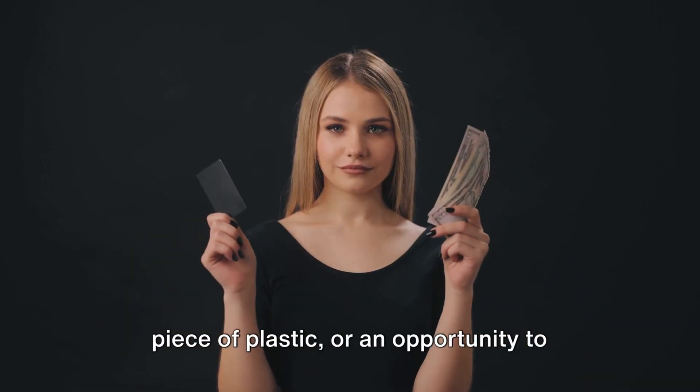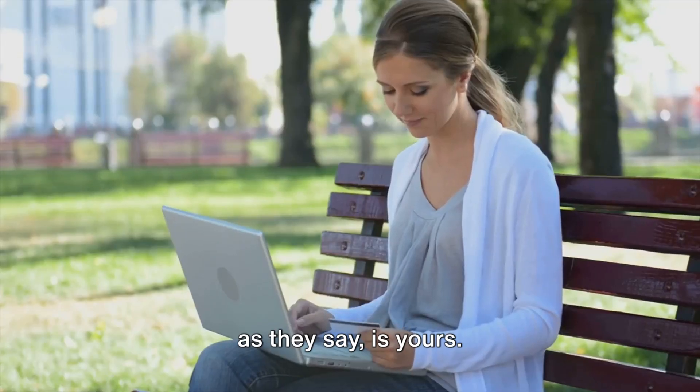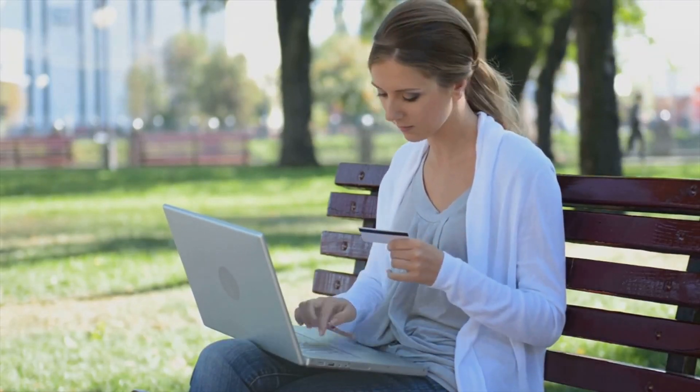So, what's in your wallet? Is it just a piece of plastic, or an opportunity to make your money work for you? The choice, as they say, is yours. Imagine getting paid every time you shop. Sounds interesting, doesn't it?